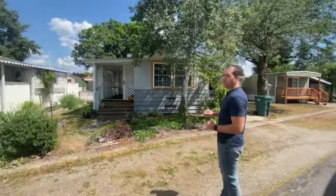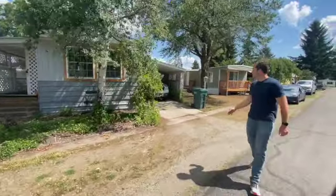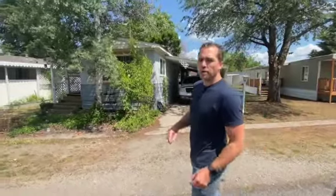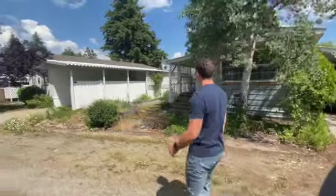It's a two-bedroom, one-bath. On this side of the home you've got a carport that can fit a full-size truck. You've got multiple sheds on the property in the back and this covered front porch area.